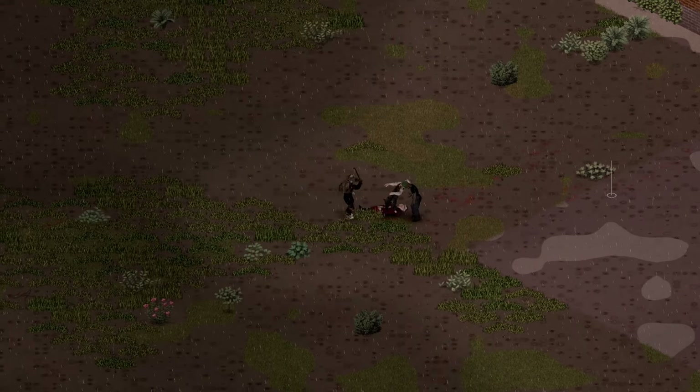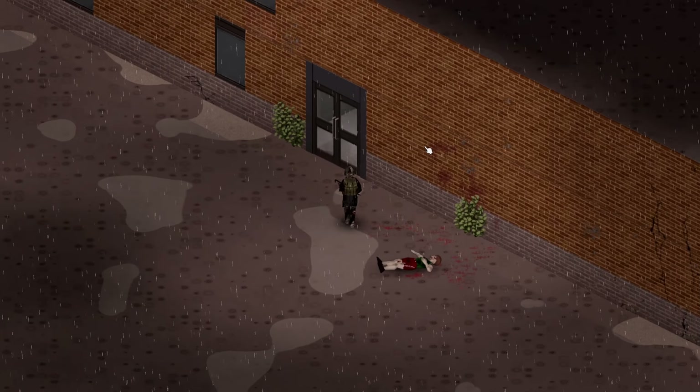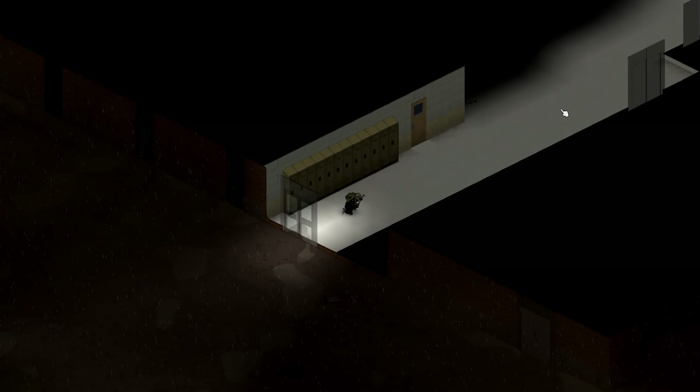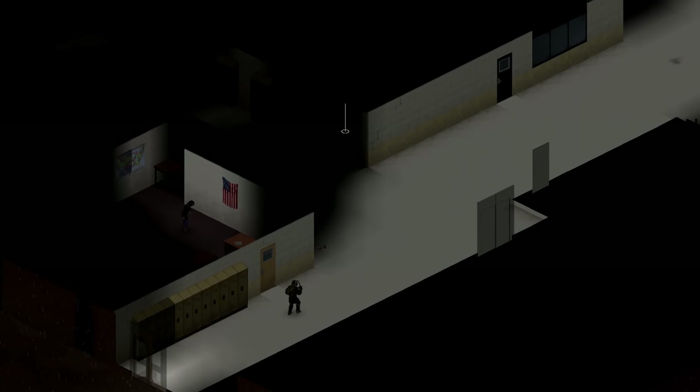The school building is in sight. Getting closer. Let's just cross our fingers and hope that what we want is actually going to be here. Who knows why a school would actually have a generator instruction manual in their library, but it's the closest thing we've got to a chance.